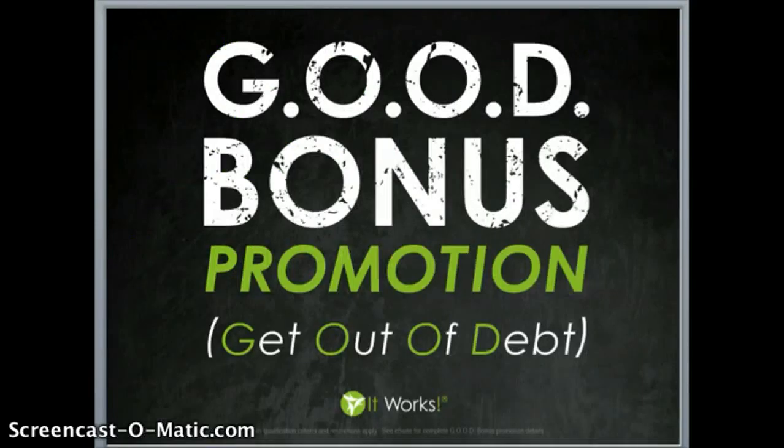Once you complete steps one through three and help those three other people do the same, you'll be well on your way to earning what we call the GOOD bonus — our Get Out Of Debt bonus — which you qualify for when you become Diamond in your first three calendar months. They'll pay you an extra $400 per month for 25 months for a total of $10,000. We're also currently offering other bonuses like our High Five bonus, Triple GOOD bonus, Presidential GOOD bonus, and Black Diamond GOOD bonus.